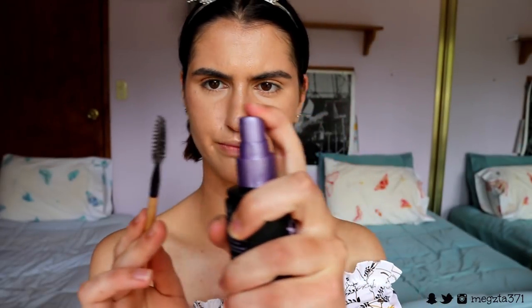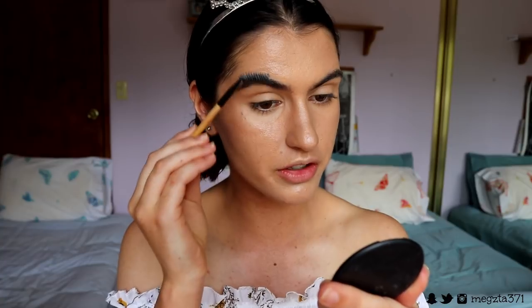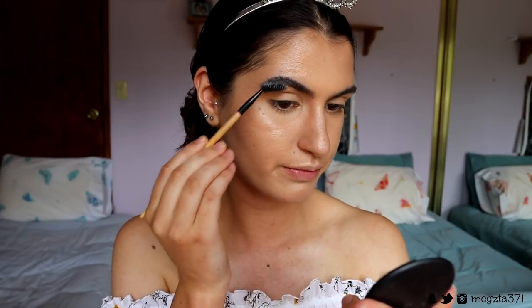Next, for the brows — I've actually done a different technique recently. I know the soap brow thing is kind of past its peak, but I'm doing it today. I'm just going to dampen my spoolie, run it through the soap, and brush the hairs up to get a nice fluffy brow. This is definitely that editorial kind of makeup look. I let it dry a little bit before going in with my brow pencil, otherwise it can go streaky and chunky.